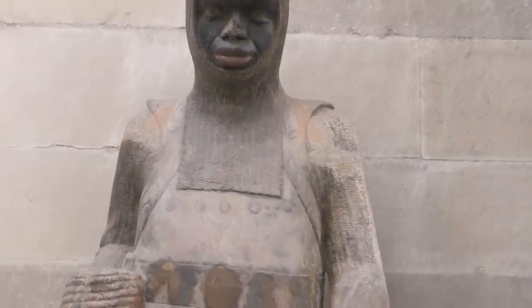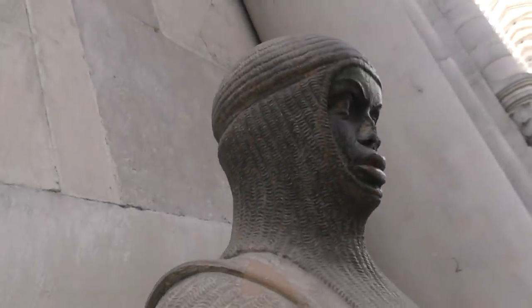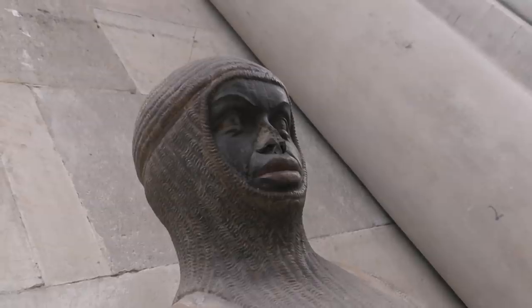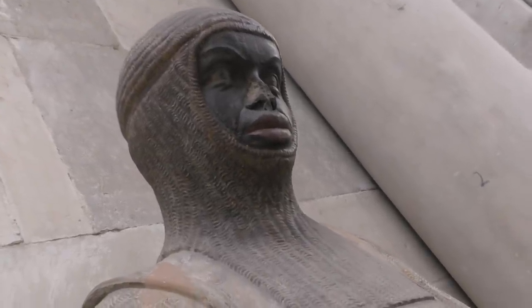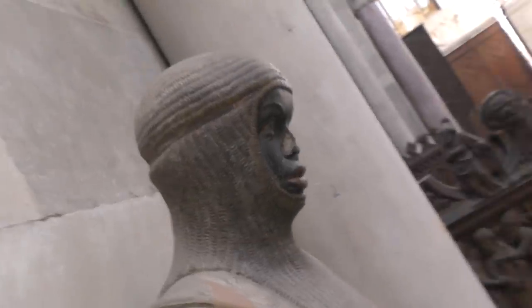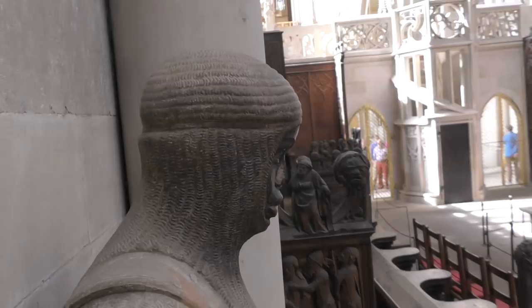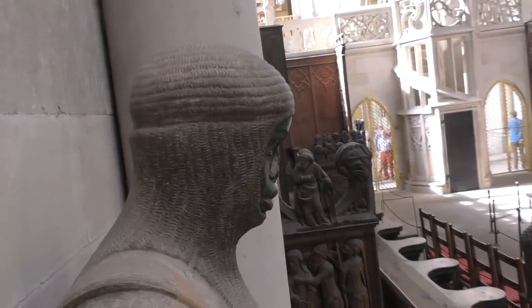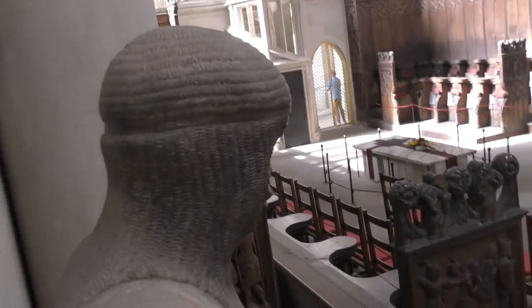Morris wears a coif — a separate coif over his armour — and around the head there's some kind of recess. It looks like some kind of diadem or coronet is missing, or maybe this is supposed to show that there's some kind of leather band running around the head that is moulding some kind of padded cap that he's wearing underneath.